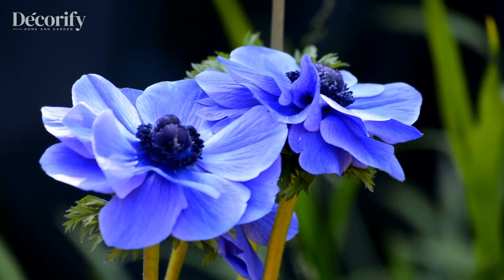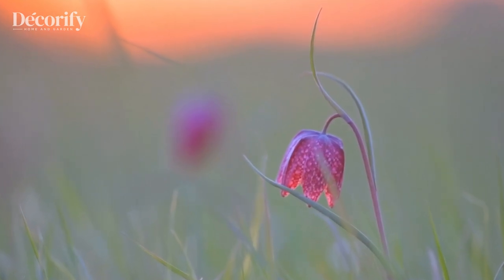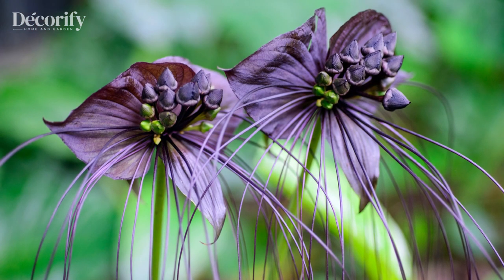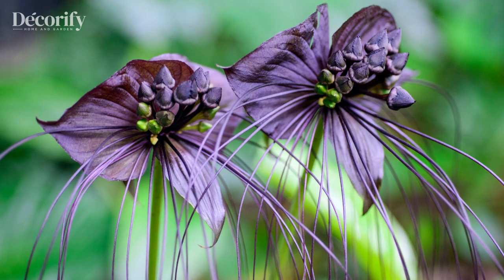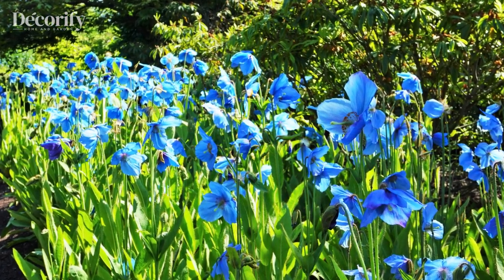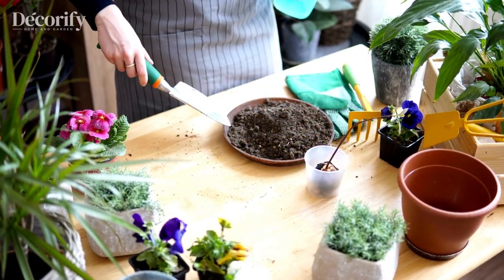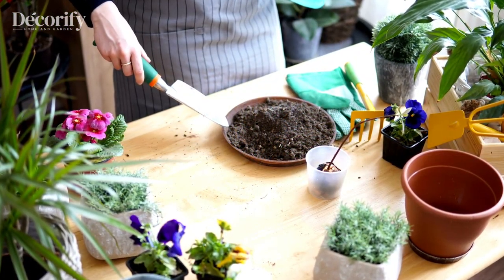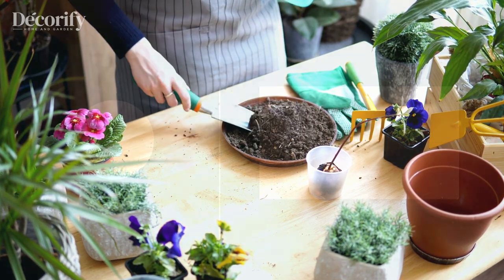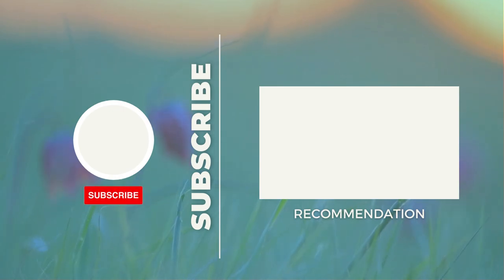Thank you for watching our video about 7 unusual flowers you've probably never heard of. We hope you enjoyed learning about these fascinating blooms and their unique characteristics. If you haven't already, please consider subscribing to our channel to stay up to date with our latest videos about flowers, plants, and gardening. We look forward to seeing you again soon in our next video. Until then, happy gardening!